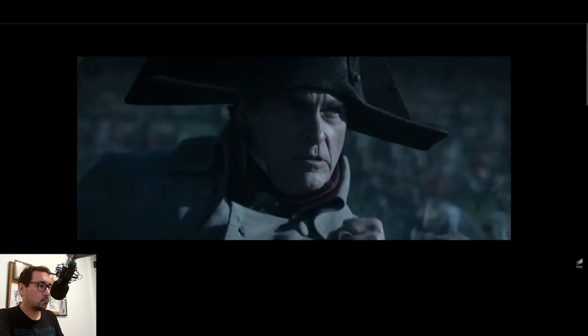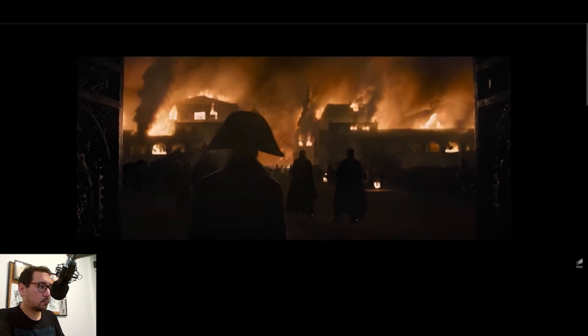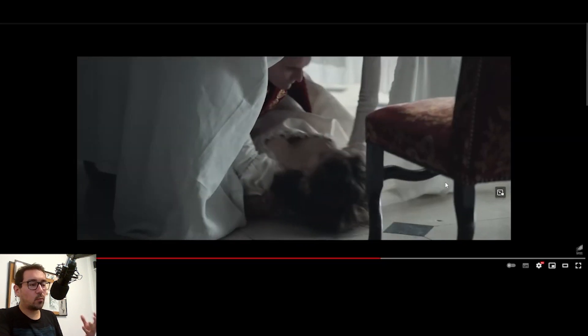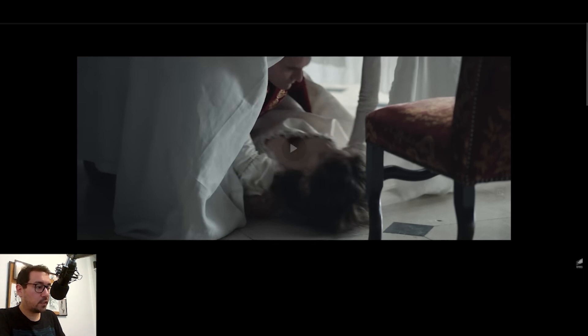We can already see a lot of the language used in Gladiator and other historical movies. A lot of them tend to get reference from Lawrence Alma-Tadema, and we'll definitely look at that toward the end of the video.